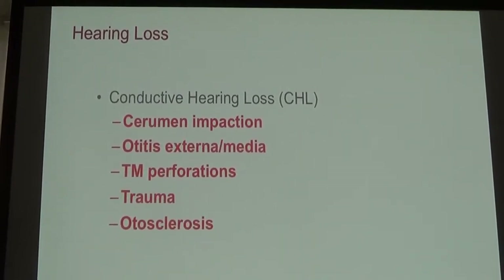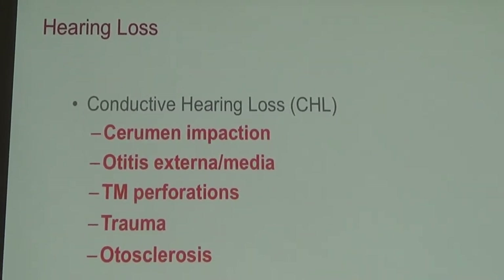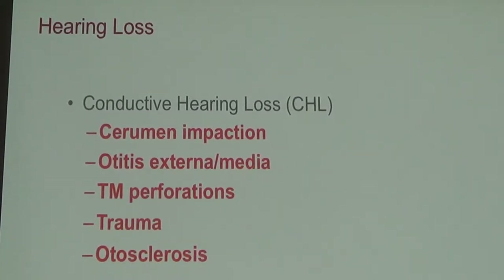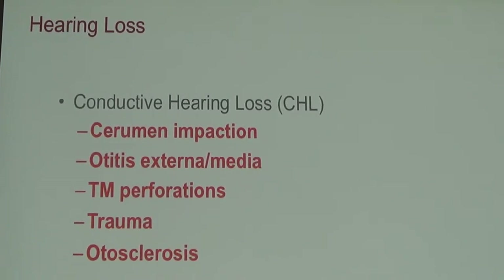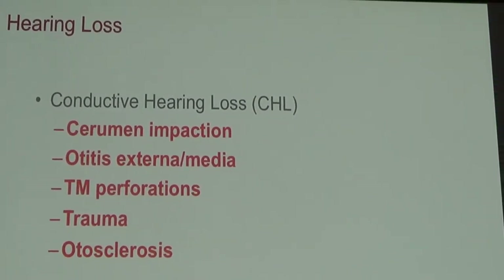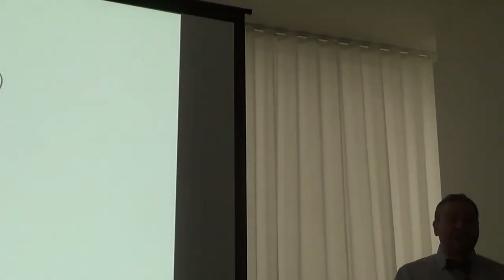Things that can cause conductive hearing loss include earwax — the medical word for that is cerumen impaction. You can have infections of the external ear canal, more commonly known as swimmer's ear, with a buildup of debris and pus sitting in your ear canal. Or you can have fluid or infection behind your eardrum, called a middle ear infection, or otitis media.